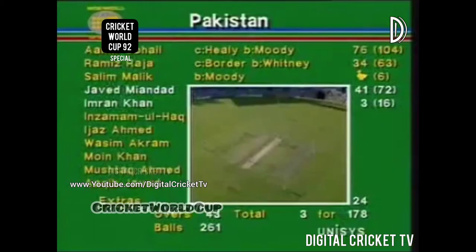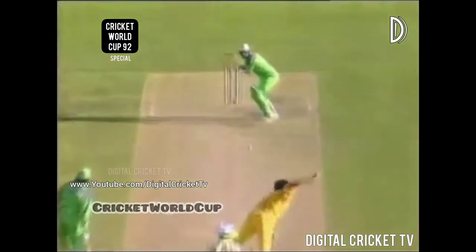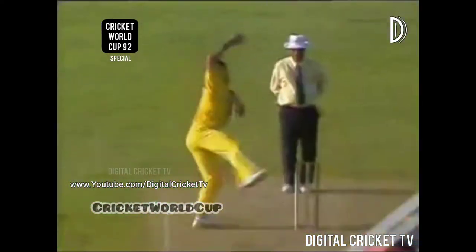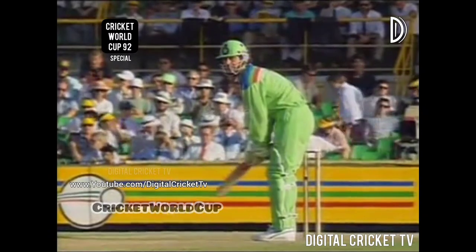Javed Miandad is on strike and this is the start of the run rush. Whitney is the bowler, and Imran and Javed have had their conference — this is the result. Javed knows what he's got to do now. He's hit this ball very cleanly, timed it beautifully. It's gone at catchable height but straight through the gap, beautifully placed. Once it finds that gap, it's always going to be four runs.